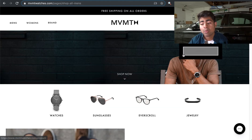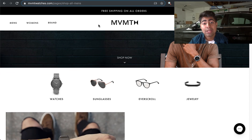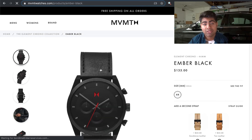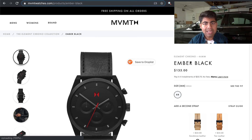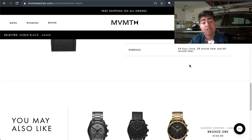One example website I want to show you is mvmtwatches.com. I know this isn't a dropshipping store, but it actually started as one and has sold for millions of dollars. I recommend you try to mimic brand websites rather than dropshipping stores, and MVMT watches is one of the best to mimic. If we go on their product page, the overall layout is very simple yet professional. There are no trust badges below the add-to-cart button, no unnecessary timers — everything is simple and straightforward, making navigation very easy for the person browsing.